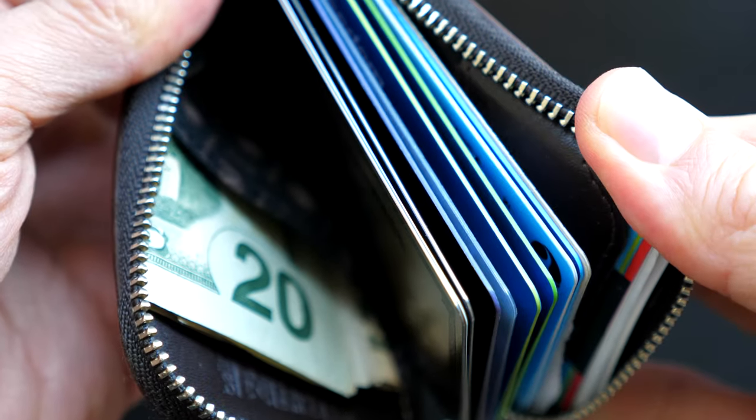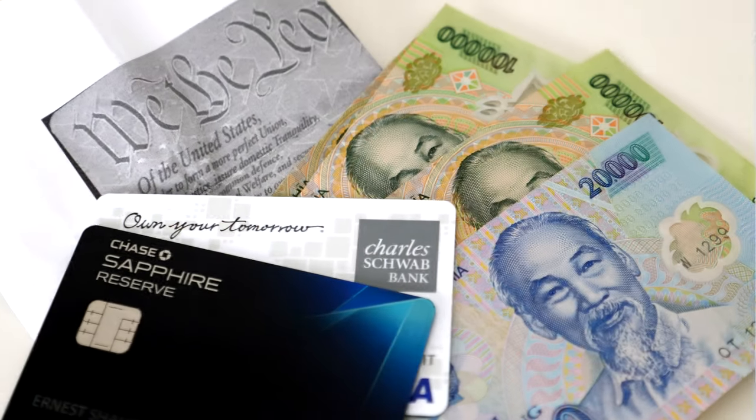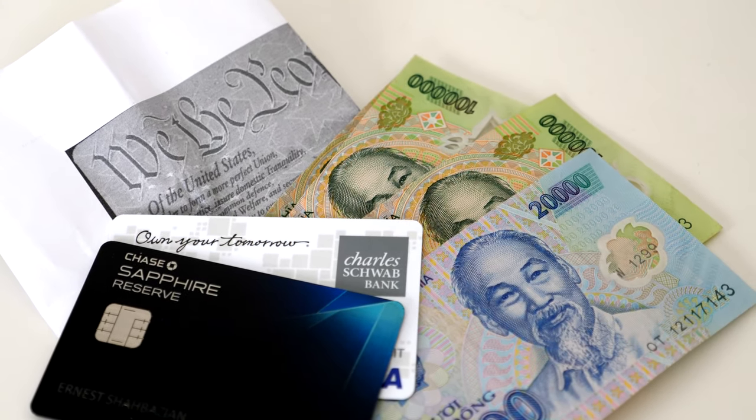We've done a lot of wallet reviews on this channel. Most of them have the same general requirements, like the ability to carry a lot of credit cards. However, even though I tend to carry a lot of credit cards in my daily life, when I travel, I'm usually just carrying a few cards and cash.